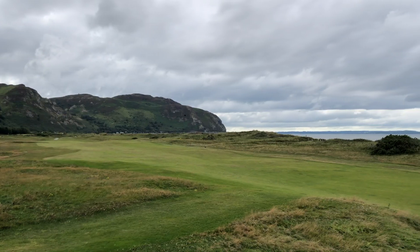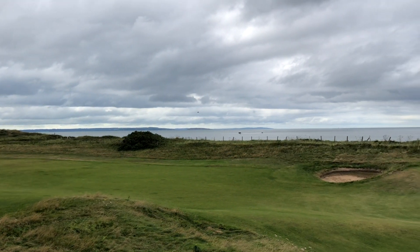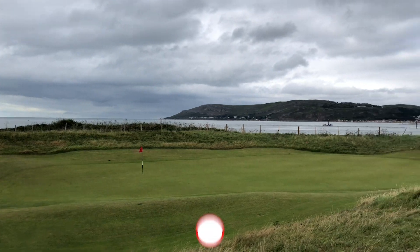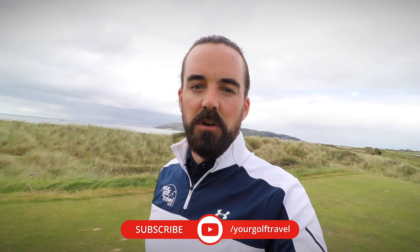Welcome back to Conwy Golf Club in North Wales. Hopefully you tuned in to the first six holes of this absolutely magical golf course — if you haven't, the link for that video is in the description below. We're now on hole seven and we're going to play through from seven to twelve. As we make our way around, we're going to chat about some other options to build a North Wales golf tour, a custom golf holiday just for you up in the north side of this amazing country.